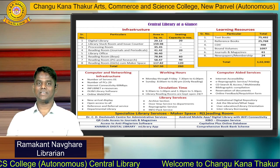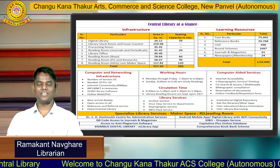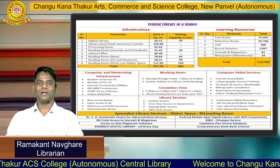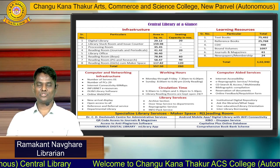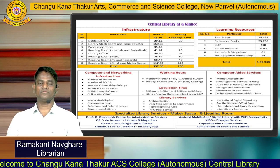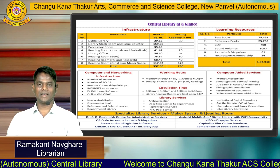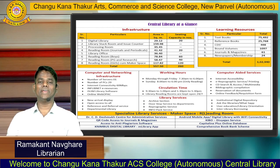As far as the computer networking facilities are concerned, we have one server for the library software — that is iSlim software — which we are using in our central library, and more than 20 PCs are available for learners. The library working hours are from 7:30 am to 6:30 pm, and on Sunday also we keep our reading room facility open. You can use this facility on vacation also. For circulation purposes, issue and return is from 9:30 am to 5:30 pm, and we also keep one reading room open 24 by 7.